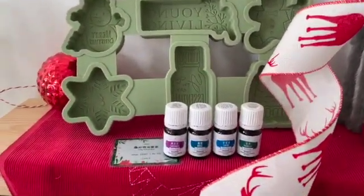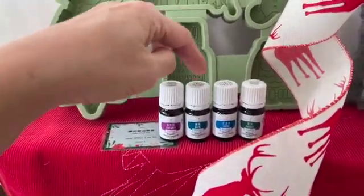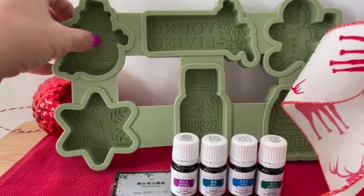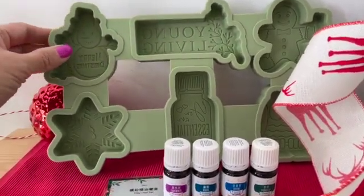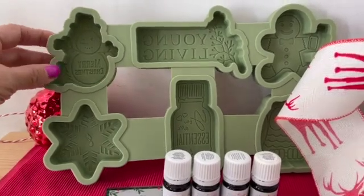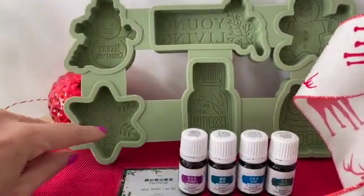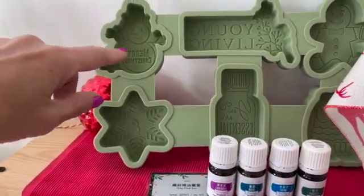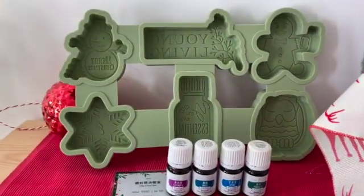If you love cooking, there is a vitality set here with lavender, basil, thyme and parsley vitality. It comes with this beautiful silicone mold. When I look at the silicone mold, I don't immediately think of cookies — actually I think of bath bombs, but I guess you can use it for cookies as well. It's very, very cute. It has an essential oil, a snowman, and an owl from the diffuser. Super cute.